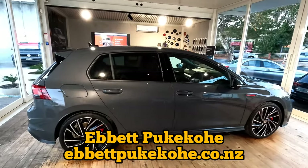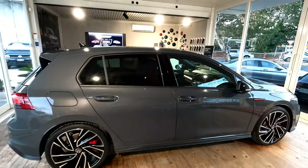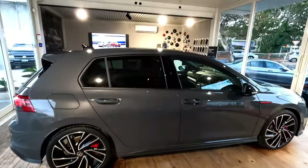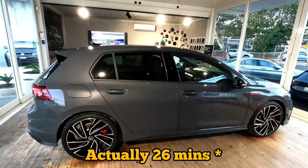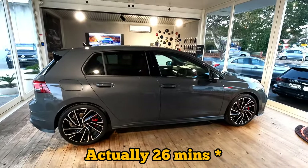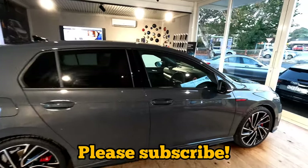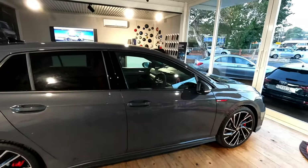We're an authorized dealership for MG, Kia, and Nissan in New Zealand, specifically in Auckland. This video is going to be around 40 to 50 minutes, so it would be really appreciated if you can hit the subscribe button and click like down below. That would be really helpful for the channel to grow. Let's dive into it.